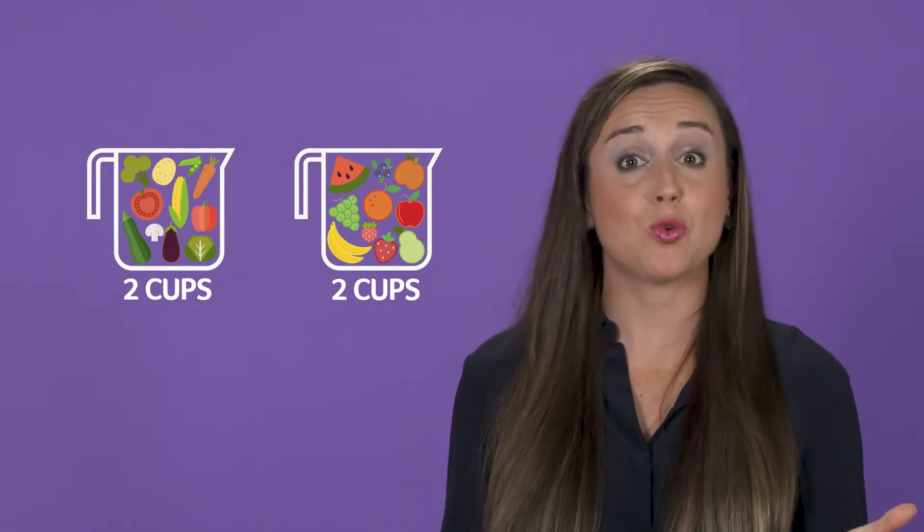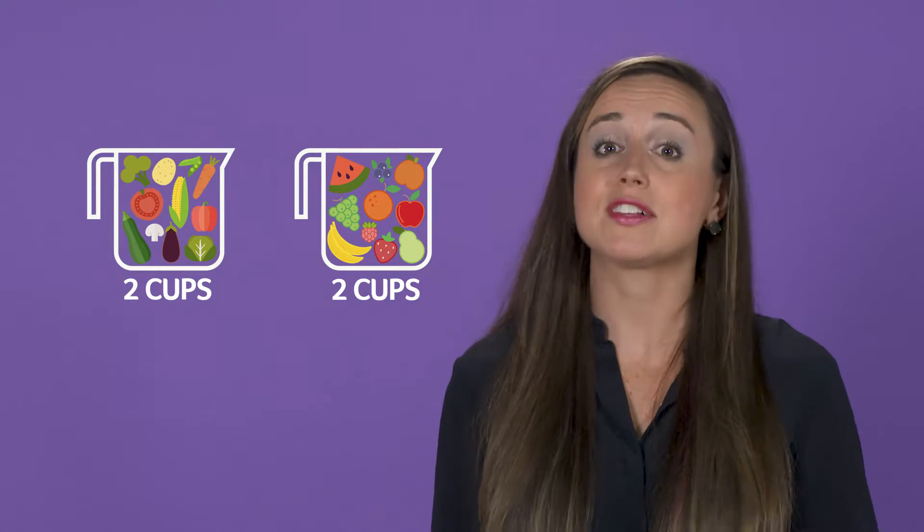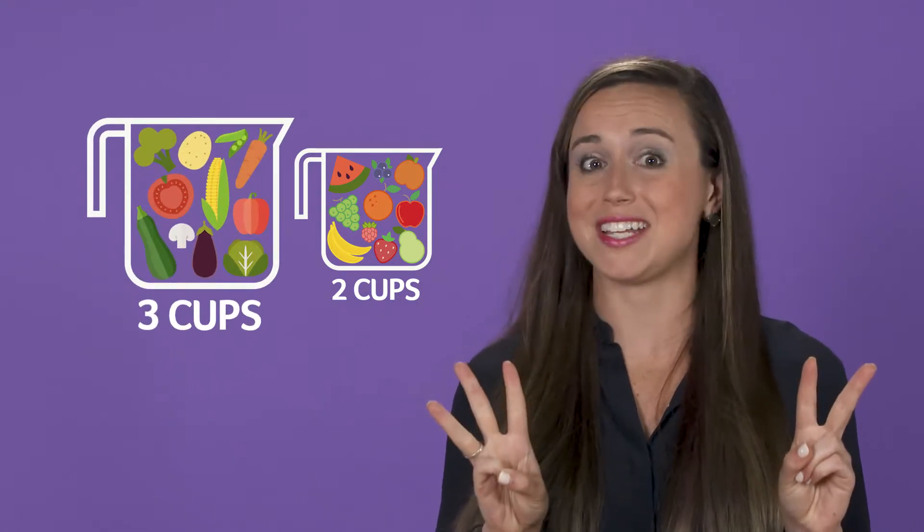As you get older — middle school into adulthood — you want to have at least two cups of fruit and three cups of vegetables every day.